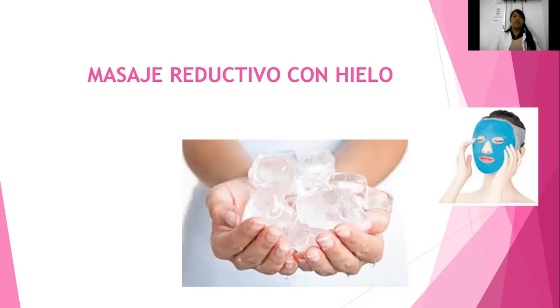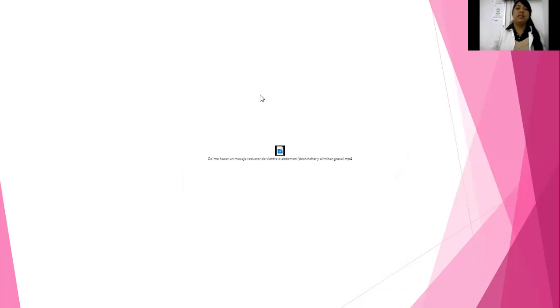Se va a estar haciendo en las zonas de abdomen, espalda, entrepiernas, chaparreras. Este masaje con hielo para la reducción también lo tenemos para insuficiencia venosa. El efecto al inicio es una sensación desagradable, pero posterior a su analgesia podemos decir que se anestesia la zona. Aquí les dejo un video de cómo vamos a realizar el masaje reductivo; les mando el link porque no encontré uno con todas las especificaciones que quiero enseñarles en cuanto a la práctica con hielo. Lo estaríamos realizando aquí cuando cambie el semáforo.